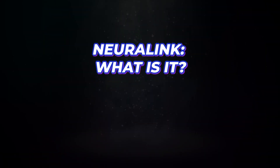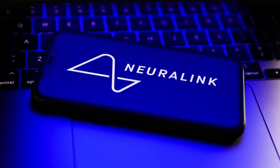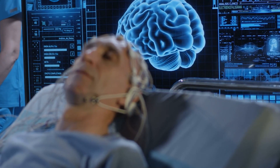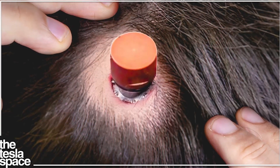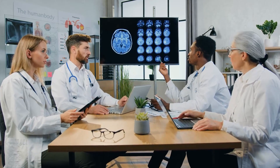Neuralink — what is it? In simple terms, Neuralink aims to develop an implantable brain-computer interface that could be used to read your thoughts. It wouldn't be able to read your passwords or what you're planning to do with the money in your bank account. It is a chip that would be connected to your brain through ultra-fine wires to process and send neural signals to computers.